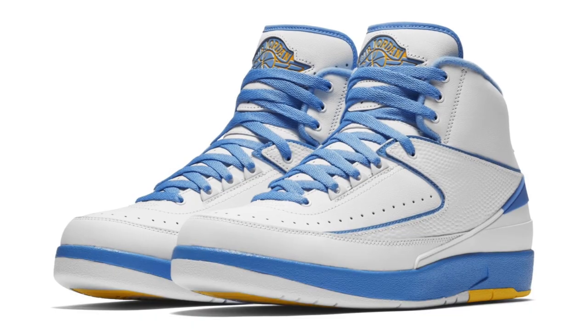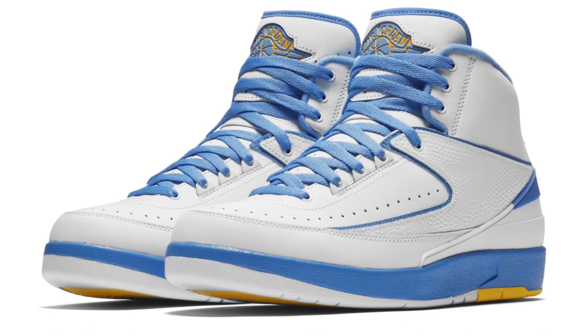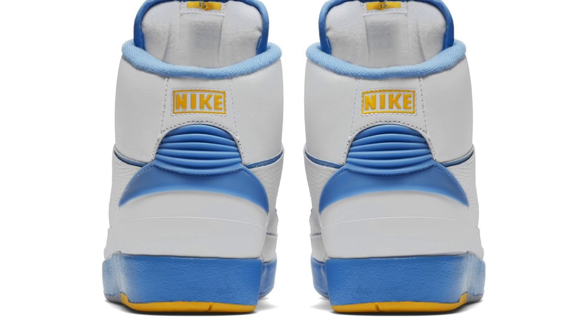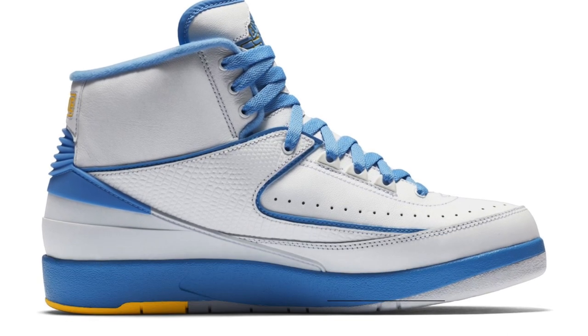Jordan Brand also has something that's going to be pretty limited this weekend — it's the Air Jordan 2 Mellow, or Air Jordan 2 Denver, depending on how you look at the shoe. The shoe is inspired by Carmelo Anthony's time in Denver, and they're going to be over at Finish Line. I really like the look of the Jordan 2 — I think it's a really slept-on shoe. If you want to grab a pair on Saturday, they're going to cost you $190 over at Finish Line.